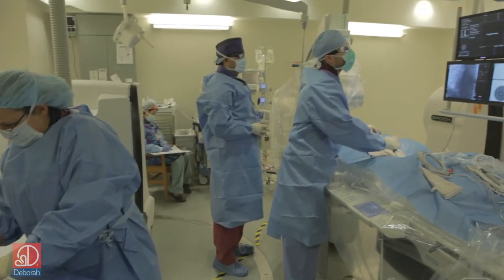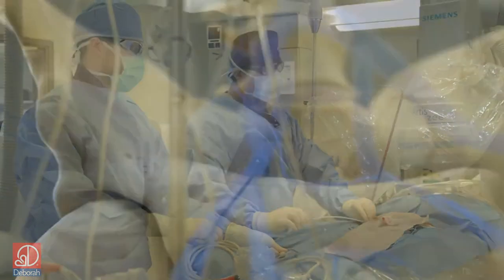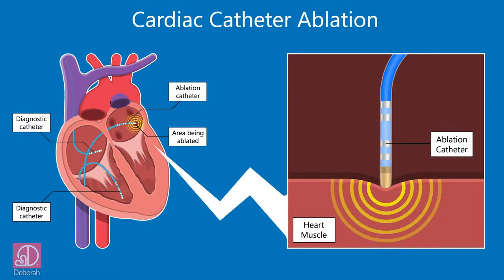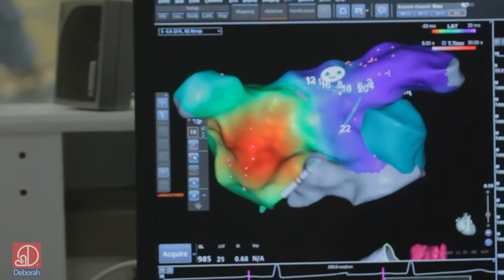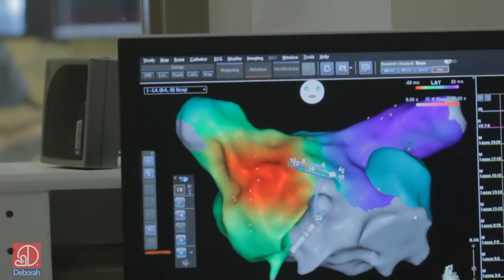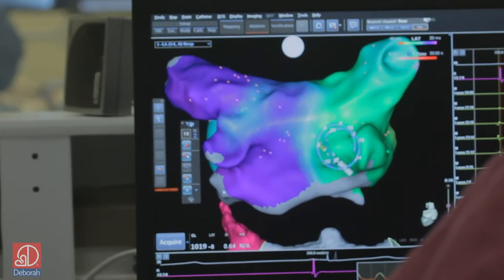An ablation is a procedure — it's not surgery. The approach for the atrial fibrillation ablation is from the vein of the leg. You go up the vein and into the heart with a catheter, which is basically an electrical wire, the tip of which is able to generate heat. That catheter is introduced to the top left atrium, then steered and moved around the pulmonary veins, creating a circle around those veins. The tip generates heat in the radiofrequency range to cauterize the tissue of the atrium so that it can't conduct an electrical signal.